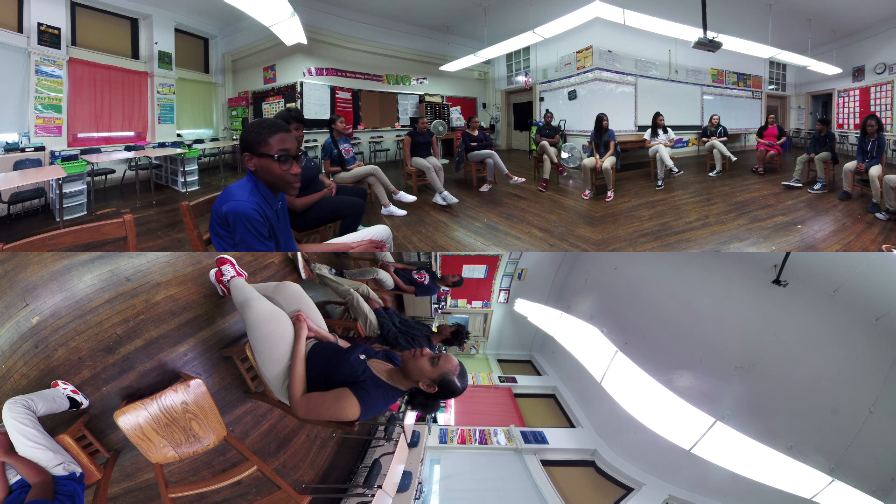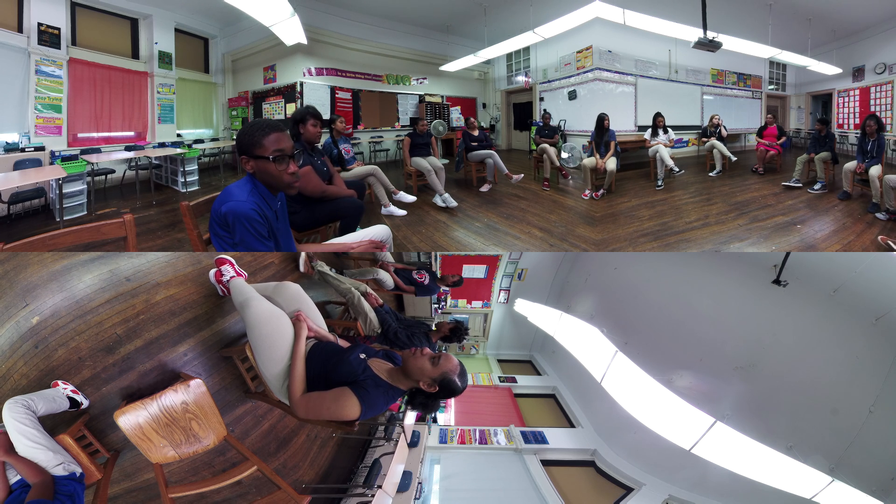So this morning we're going to do our temperature check. We're going to use our scale of one to five. One means everything is all great; five means you have a little worry. Just like every other time, we're going to use the world as our talking piece. If the world is in your hands, you have our attention. I'll start.